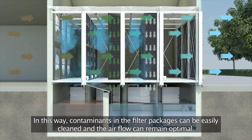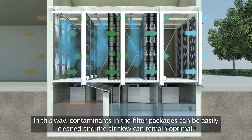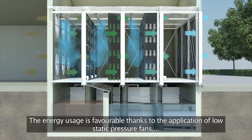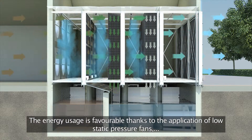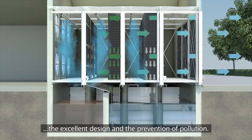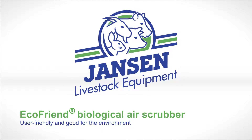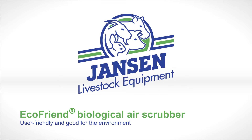Contaminants in the filter packages can be easily cleaned and the airflow can remain optimal. Energy usage is favourable thanks to the application of low static pressure fans, the excellent design, and the prevention of pollution.